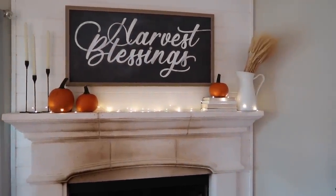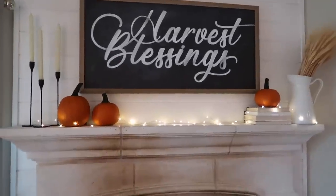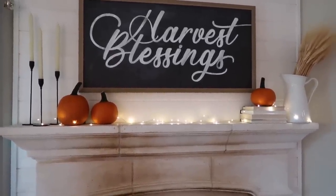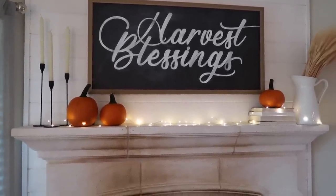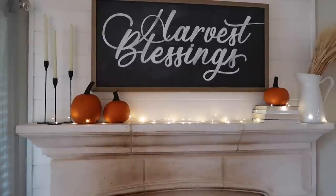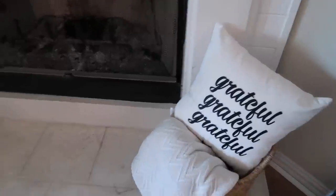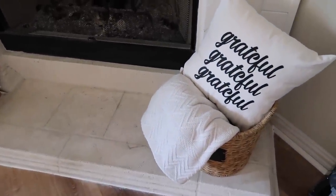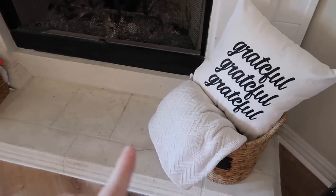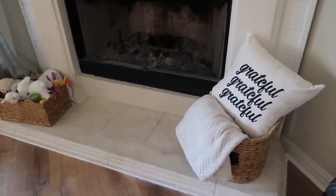And some wheat in that Ikea picture frame. The sign is from Smallwood Home. The little fairy lights are set on a timer — they'll come on every night at 5:45 and turn off at 11:45, so every evening these little lights will flicker on. Down here to the right of the fireplace I have a 'grateful' pillow — something I used to offer in my Etsy shop. And then a chunky blanket in a little basket — I thought that would be a little pretty thing.